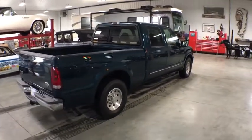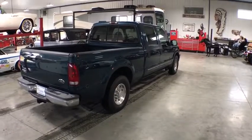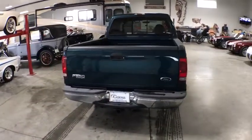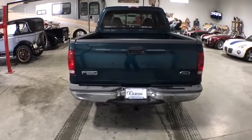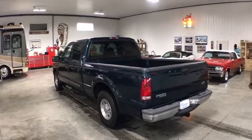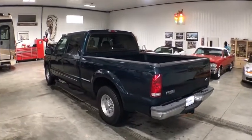Keyless entry, dual airbags, power steering, four-wheel disc brakes, center armrest, CD player, power windows, remote keyless entry, front stabilizer bar, tachometer, front reading lamps, passenger vanity mirror, cassette, front wheel independent suspension.